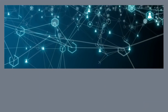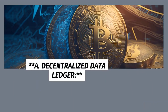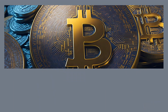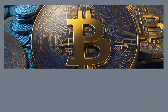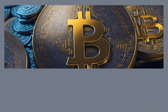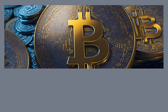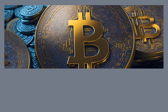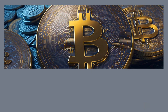5. Blockchain in Agriculture: Transparency from Farm to Table. In an era where consumers are increasingly conscious of the origins and journey of their food, blockchain technology has emerged as a powerful tool to bring transparency and traceability to the agricultural supply chain, reshaping how we track and verify the provenance of our food.